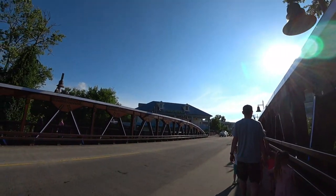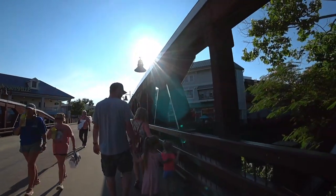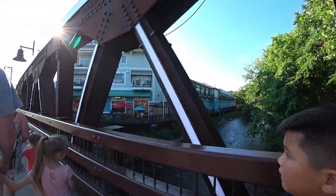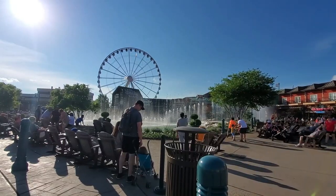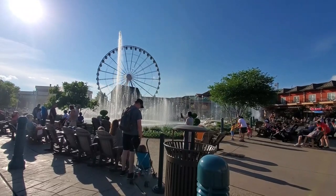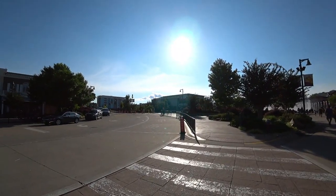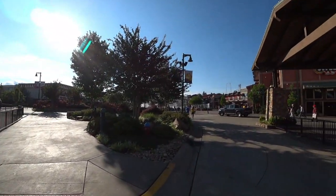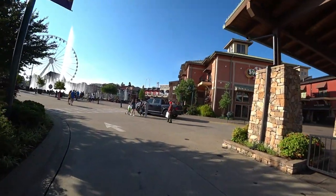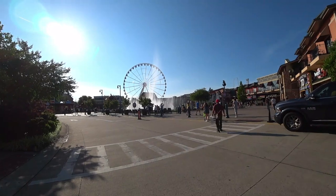We're ending our day at The Island. It's a big center of different restaurants — it's got Margaritaville, a pizza place, and Paula Deen's. There's a beautiful river and it's supposed to be super huge with a fountain show every 30 minutes where you can sit in a rocking chair and watch. They have the big Ferris wheel, and we want to eat at Paula Deen's for dinner, but the wait's always long. Let's check out the fountain.